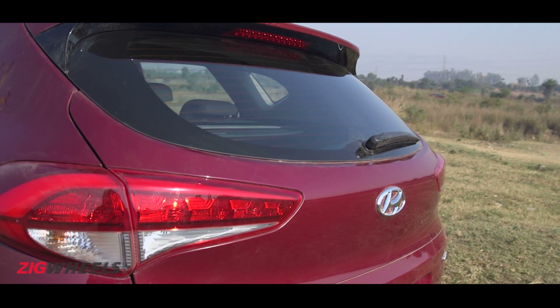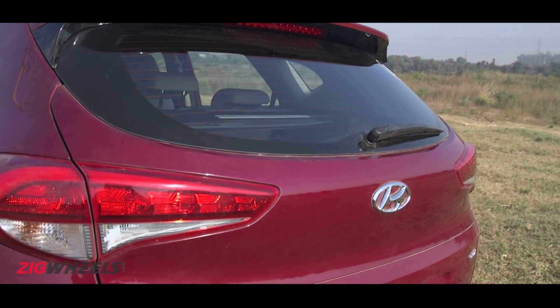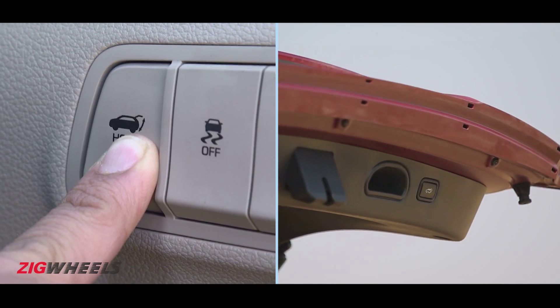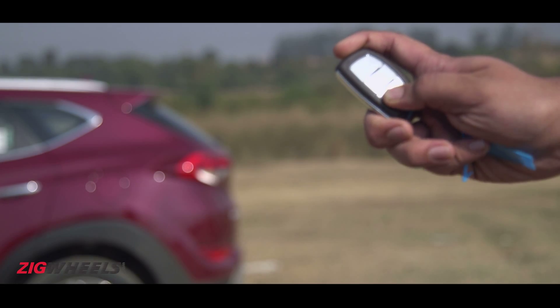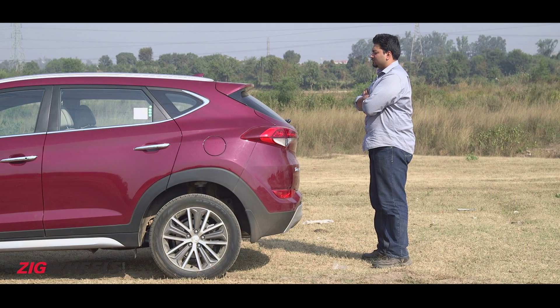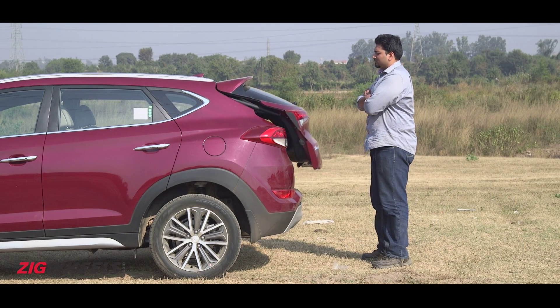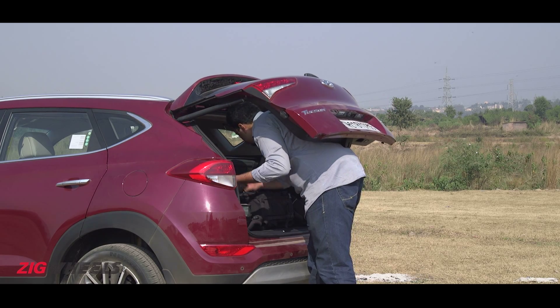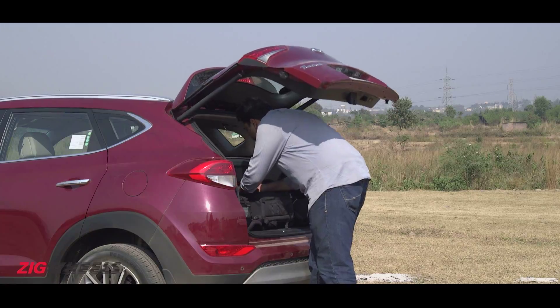There are a borderline ridiculous number of options to access the boot. You can hit a button on the dash or tailgate, press and hold the button on the key fob, or just stand behind the car with the key in your pocket for a few seconds and it opens automatically. The tailgate also comes with anti-pinch, and you can even choose a preset height for it to open up to.